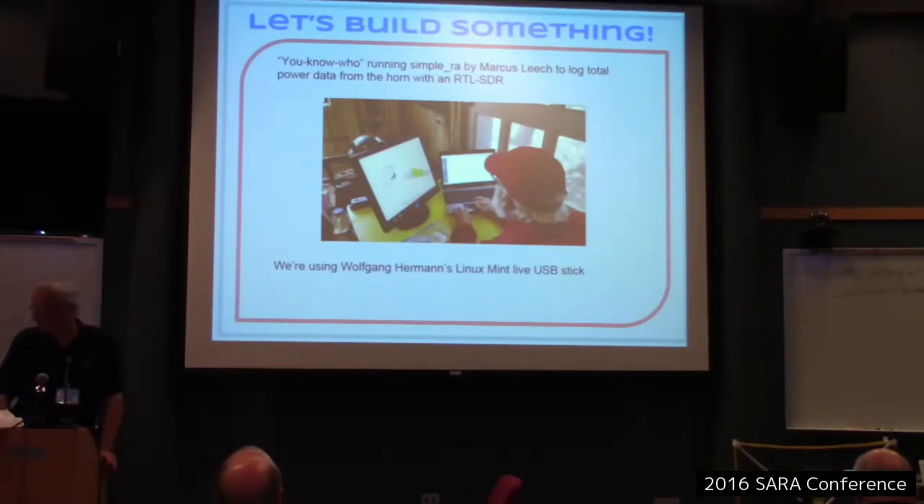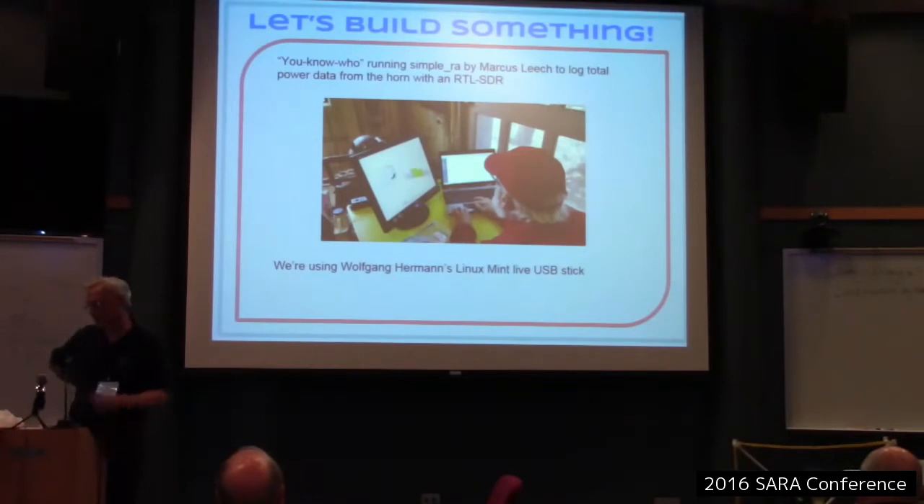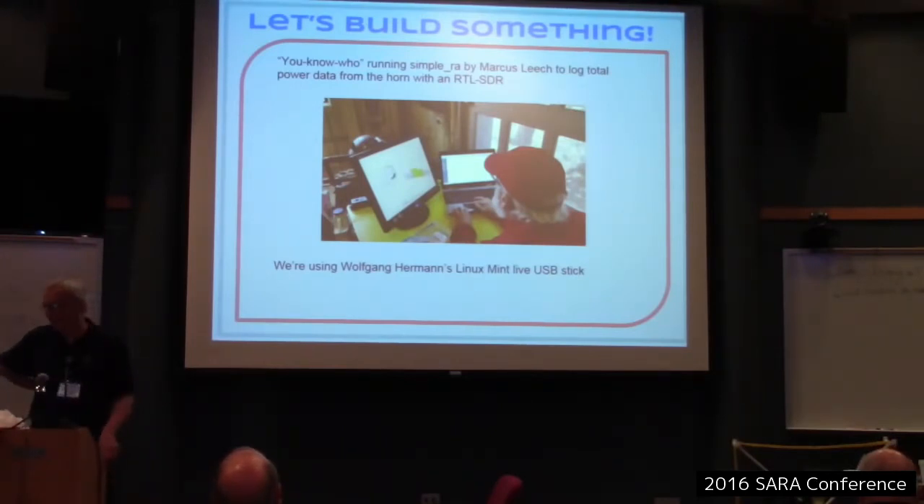We used just an RTL-SDR. We started off with the GNU radio interface — specifically SimpleRA. Wolfgang Hermann has a Linux Mint Live USB ISO file you can download. The first time I tried it, it was corrupt, but he reloaded it and I downloaded it and it worked the second time. We went through, picked some settings, took some data, and we'll see what happened later in the presentation.